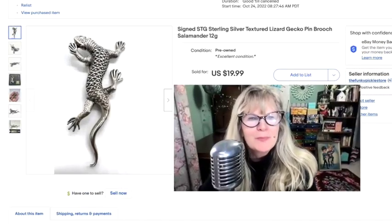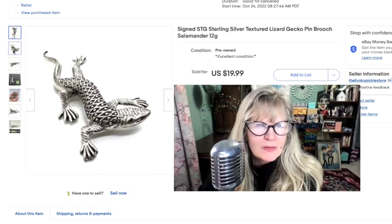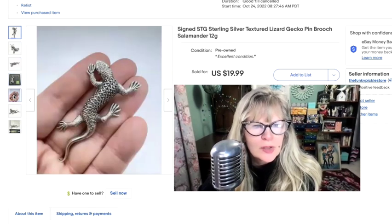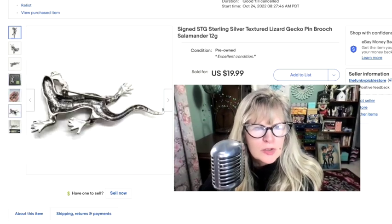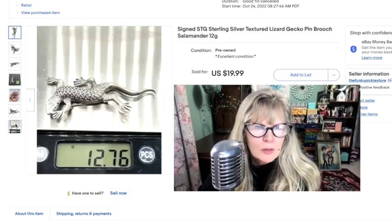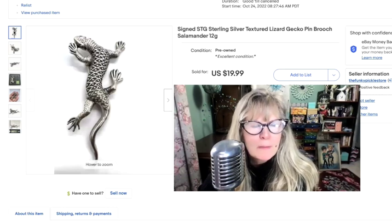Here's the last item for this time. I love critter jewelry — I love snake and salamander jewelry. He's very expressive and really looks like he's moving. Gorgeous solid sterling — it was nice and heavy. We're going to take a look at the weight. It was signed STG, which I think just stands for sterling, not the maker. Almost 13 grams. Can't remember where I got this — maybe part of an auction haul. Sold this for $20.